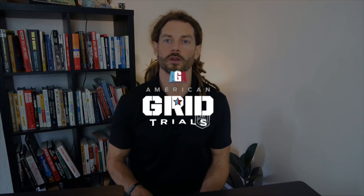What are the American Grid Trials? What are the rules? How does it work? What's new in 2022? Stay tuned to find out.